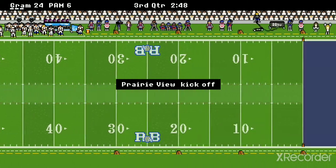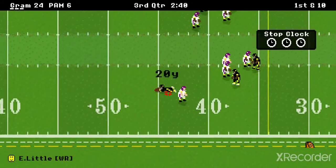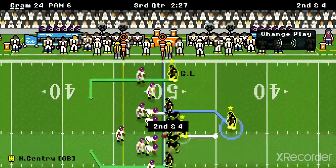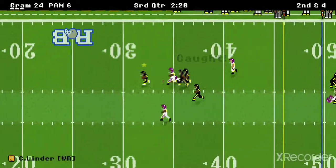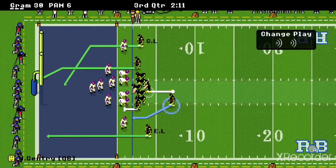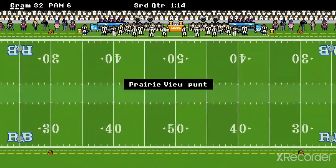Prairie View A&M is going to have to go back to the drawing board after taking a couple to the chin. Grambling's got the ball coming right out of halftime. Little with a diving catch right there — 20 yards. What a catch. Then Linder — he comes out of the pack to the five — 50-yard touchdown right there, came out of nowhere! It's a 30-6 game. Two-point conversion good. Grambling kicks off and A&M goes three and out again.